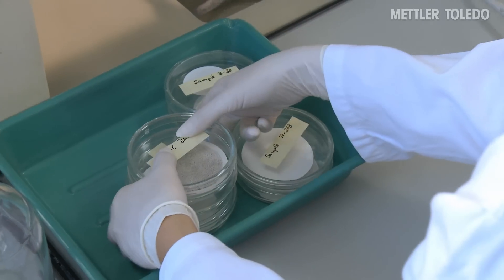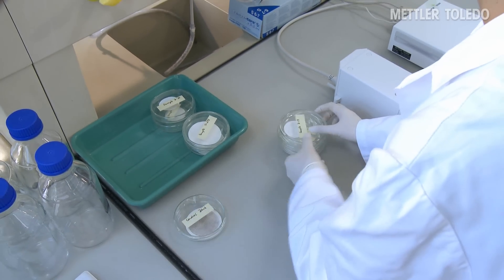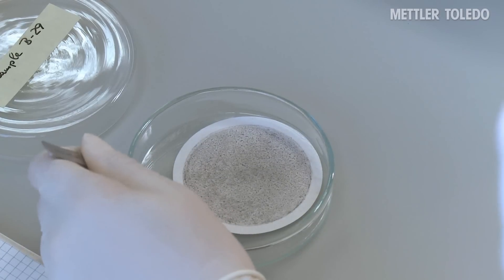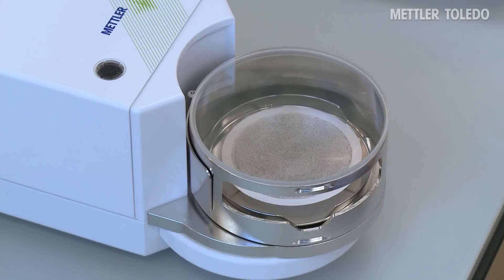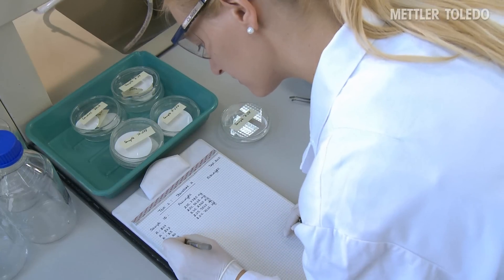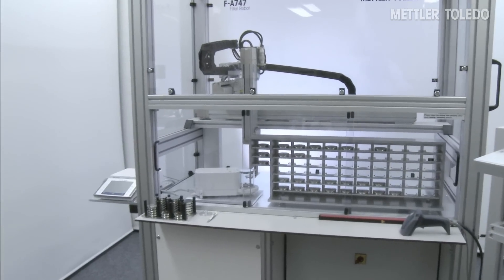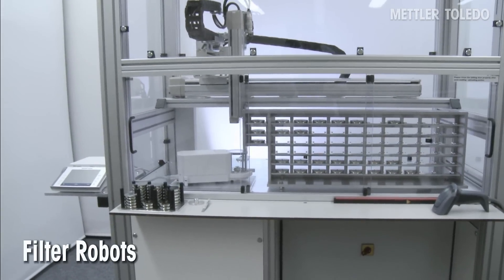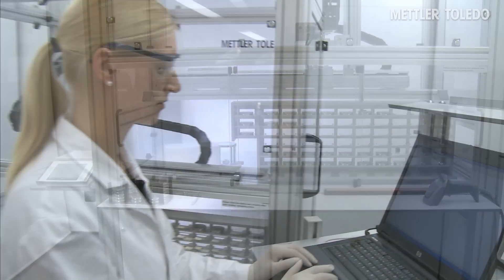The weighing of particulate matter on filters is a commonly practiced procedure in many testing laboratories and is often subject to strict regulations with regard to filter size and measurement accuracy. Mettler Toledo has developed a range of filter weighing robots to completely automate your filter weighing processes, maximizing weighing performance and ensuring data safety.